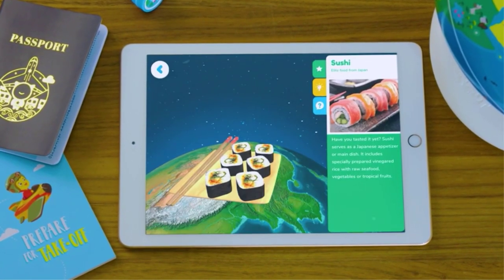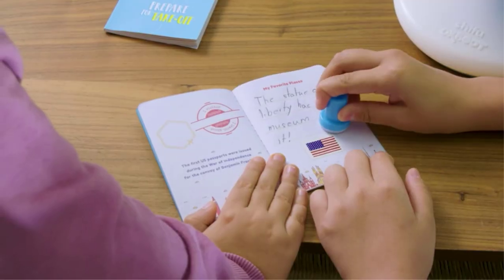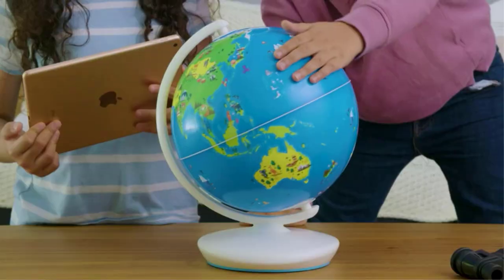Pros: encourages independent play, stimulates imagination, develops linguistic and cognitive skills, and doesn't require batteries to operate the globe. Cons: downloading may be time consuming, and the globe may not be secured to the stand.